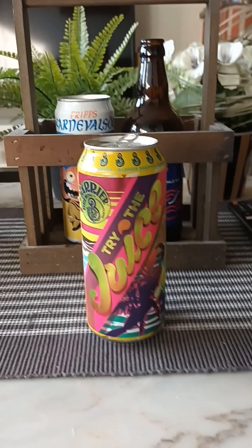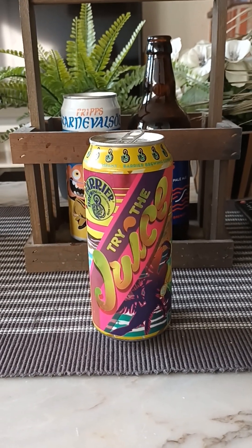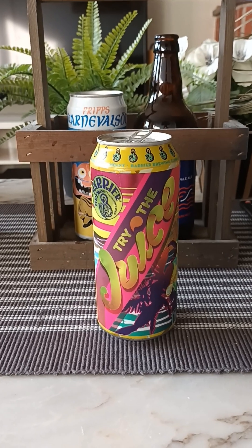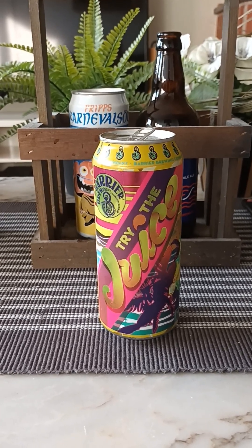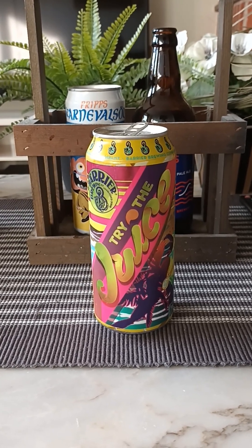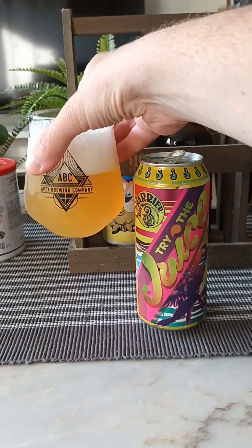Onto the nose — oh, orange right away, mandarin. Yeah, lots of citrus fruits coming through: orange, mandarin, tangerine, maybe a very faint hint of pineapple way in the back there. Smells decent enough. So with that said, let's dive in — cheers everybody!